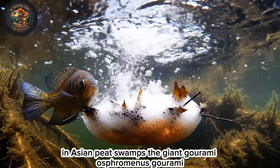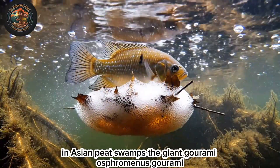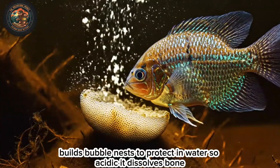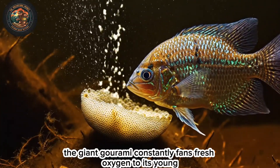In Asian peat swamps, the giant gourami, Osphronemus goramy, builds bubble nests to protect its young. In water so acidic it dissolves bone, the giant gourami constantly fans fresh oxygen to its young.